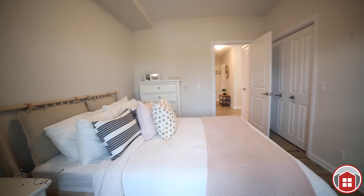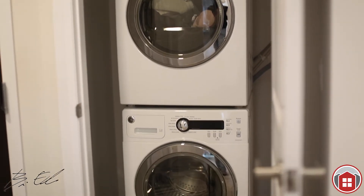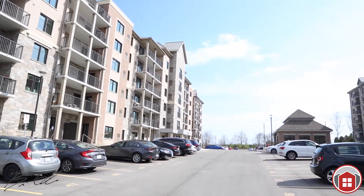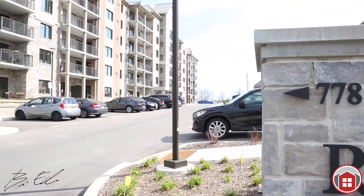This condo packs a punch — you've got to see it. So much natural light; it's absolutely stunning in here. You have in-suite laundry as well, plenty of closet space, and additionally there's a full storage unit in the condo building for this unit as well.